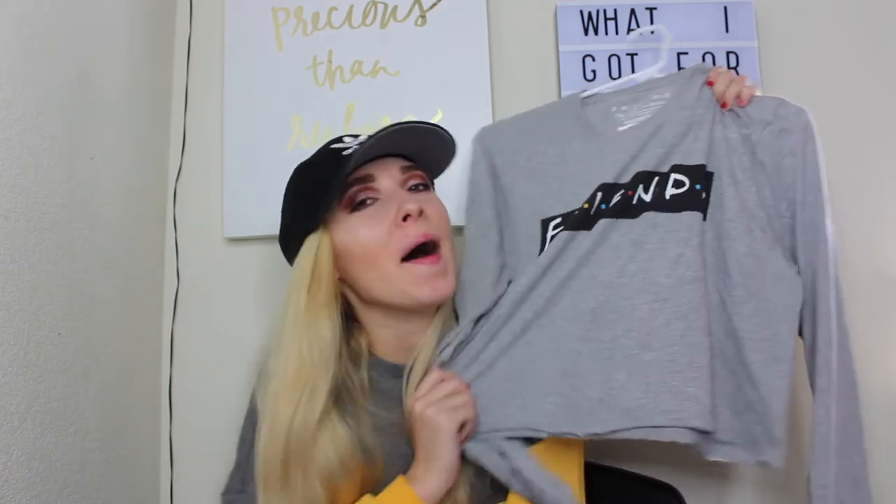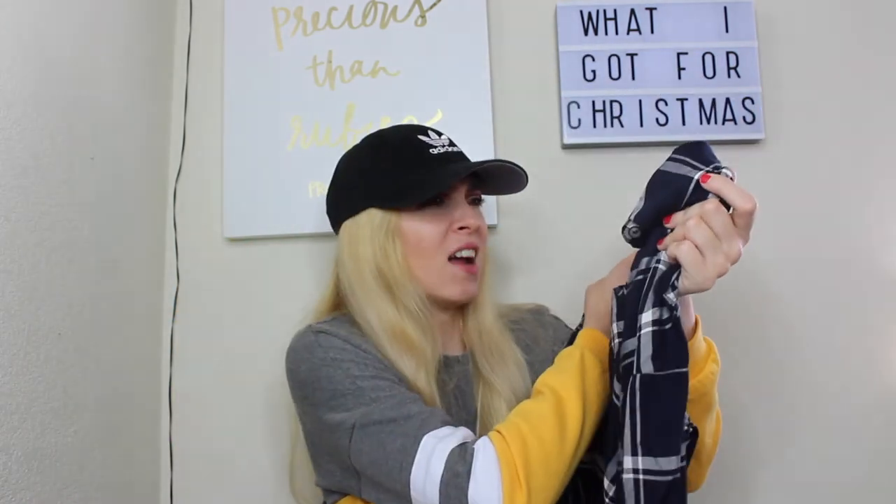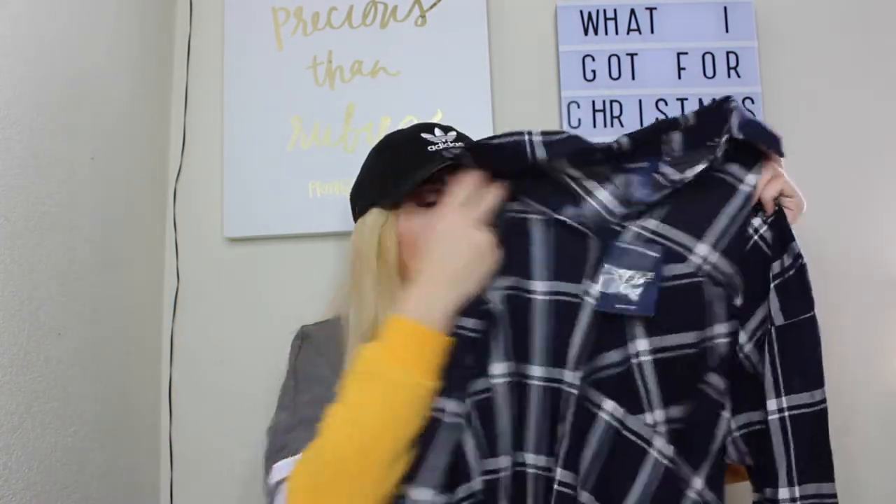Next from my grandma is this Friends t-shirt, which is something I always wanted but never bought for myself. I love the show Friends, and I'm glad Netflix is keeping it because I would have been really sad if they removed it. That Friends t-shirt is from Tilly's. The next thing is from Forever 21 — it's this blue and white flannel. It's not like any other flannel I have, and I think it'll be really nice for a dressed-up church day or something like that.